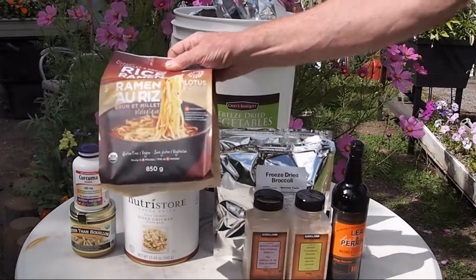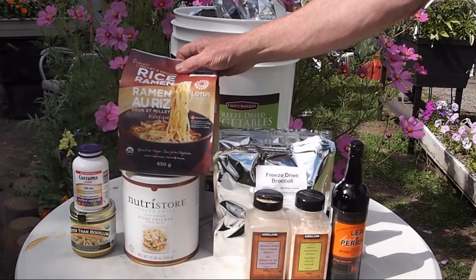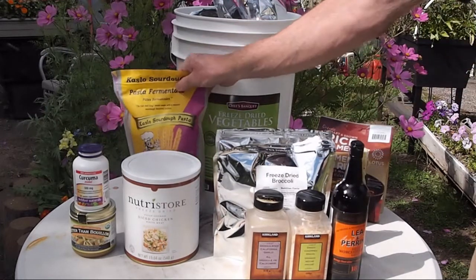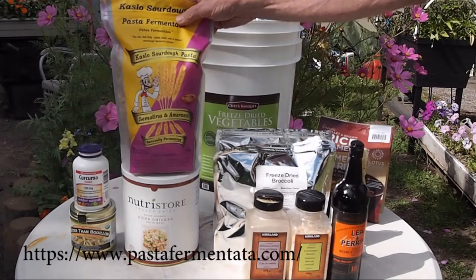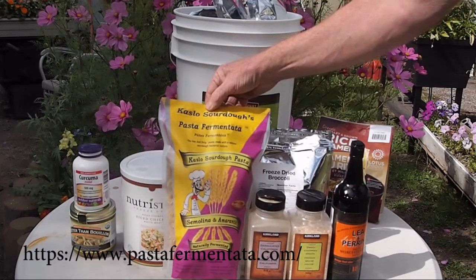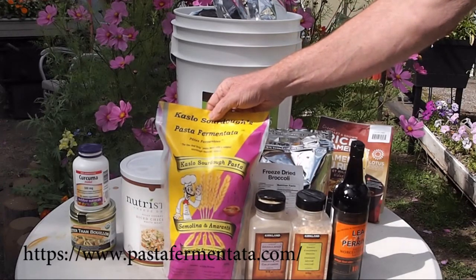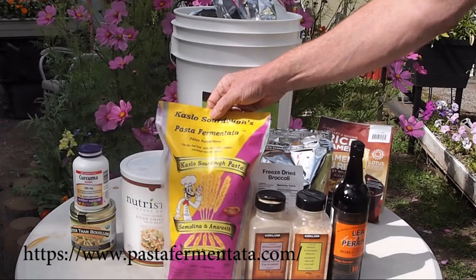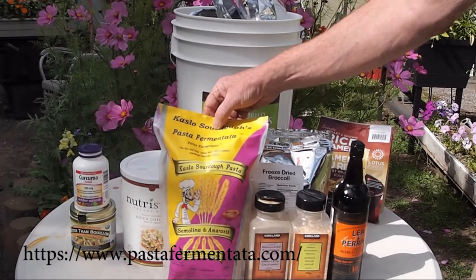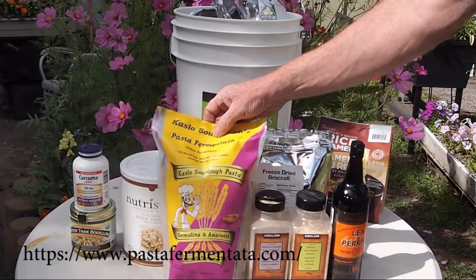The ramen noodles are very good and they cook a little faster than my alternative preference, which is not available at Costco. That's the Caslow Sourdough Pasta, a Canadian food product which is highly recommended for those who prefer a slightly healthier option. It takes longer to cook - about seven to eight minutes of boil time.